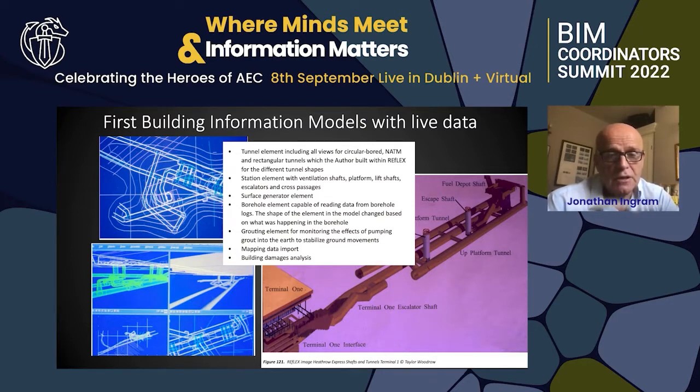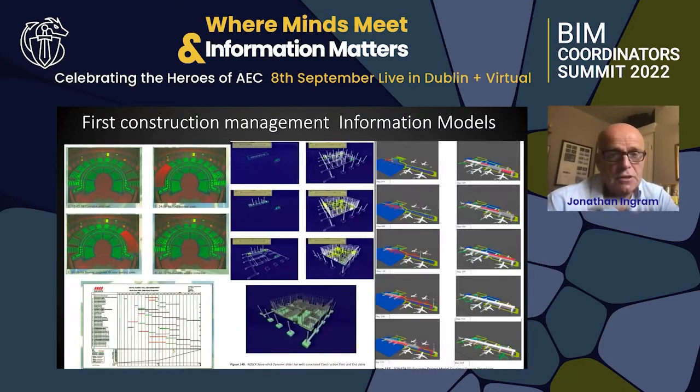Live data in and out, controlling objects outside, controlling lights — this happened in the late 80s, early 90s. The first construction management systems were linking Gantt tables, slider bars, and watching the effect on the construction and managing construction from that.